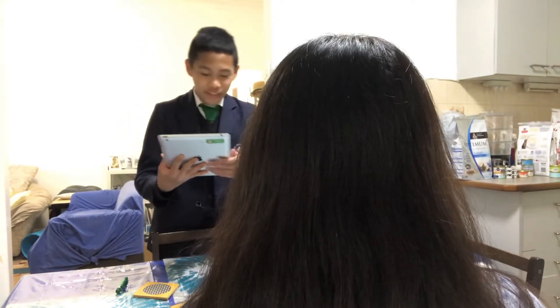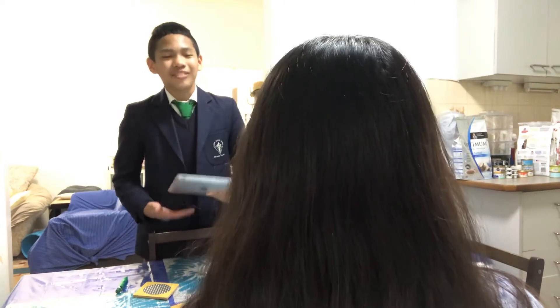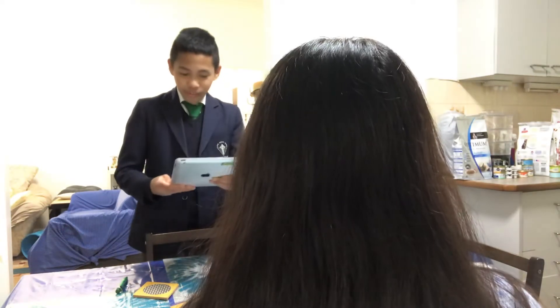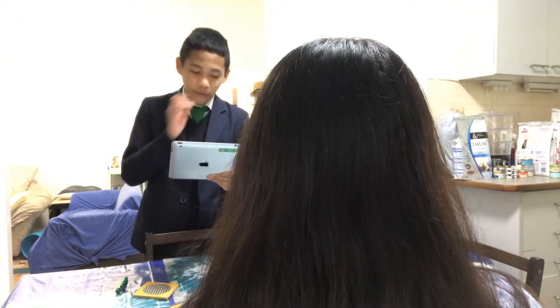Before I continue my speech, when was the last time you read a poem? Was it yesterday, last week, last month? If you can remember the poem word for word, think about how the writer was able to engage you into reading more of the poem. This will help you understand why good writing is important.